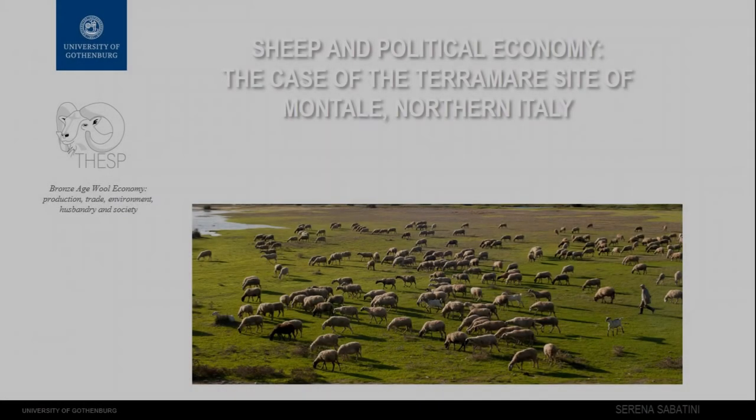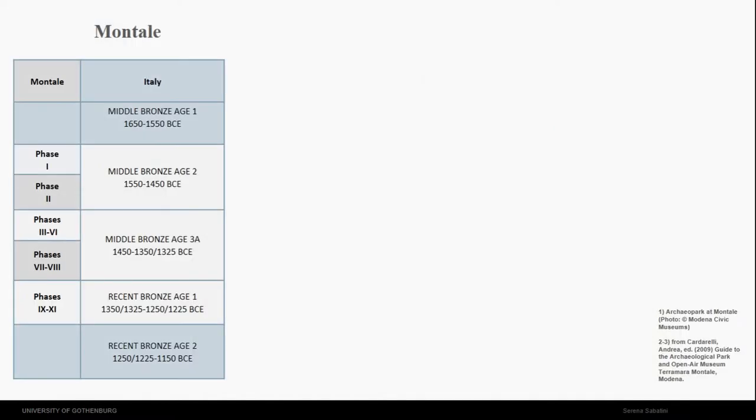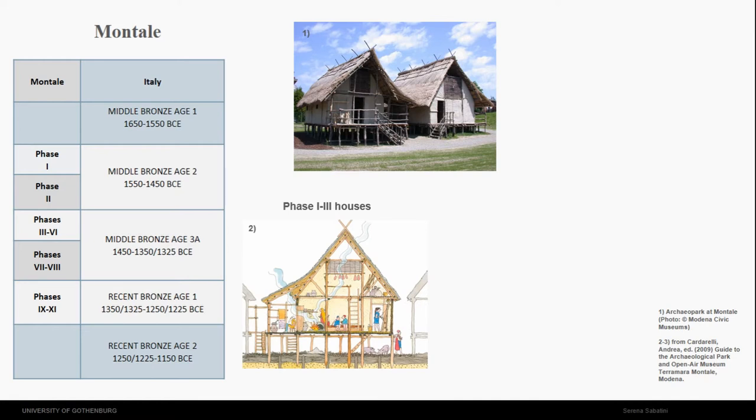In this paper I will focus on the Terra Mare settlement of Montale in northern Italy, where I think there is really striking evidence of textile production at industrial scale. The site of Montale is a Terra Mare site, an Italian Middle Bronze Age settlement. As you can see here, it starts around 1550 BC and gets abandoned probably around 1200 BC.